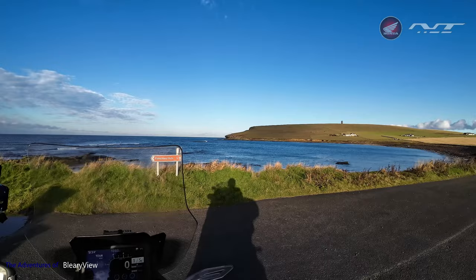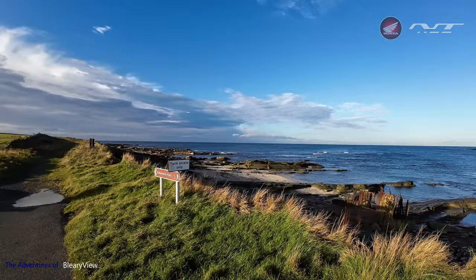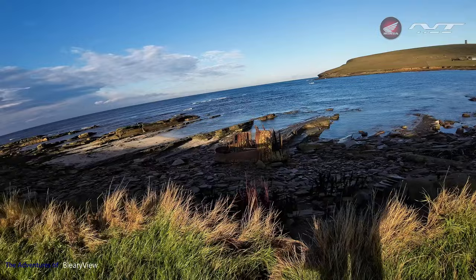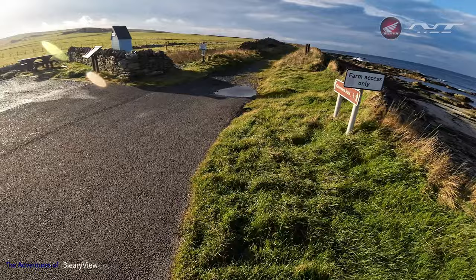It's pretty stunning. I wonder what that is the remnants of — some heavy engineering, that's for sure. It's pretty beautiful, isn't it?